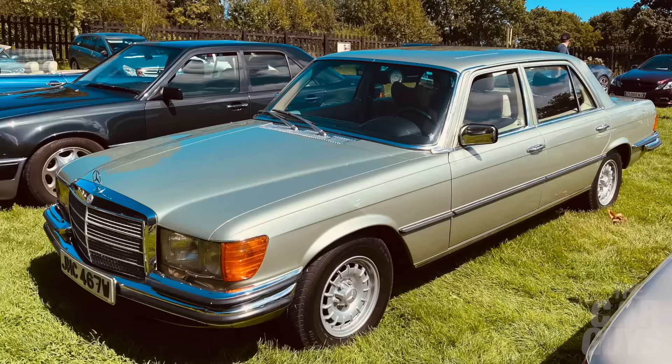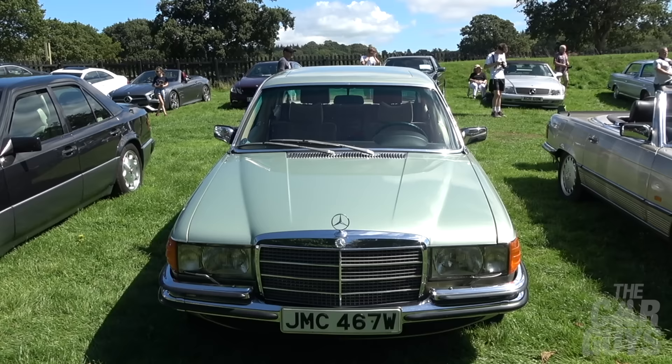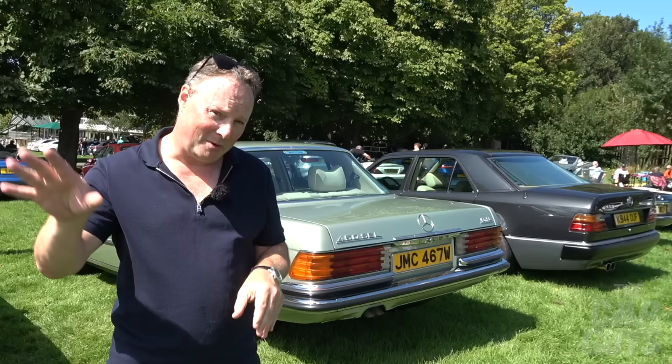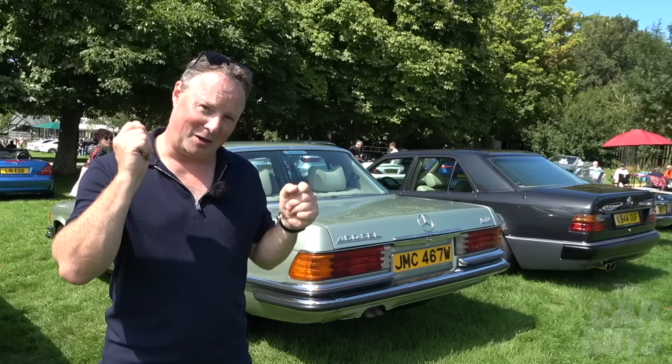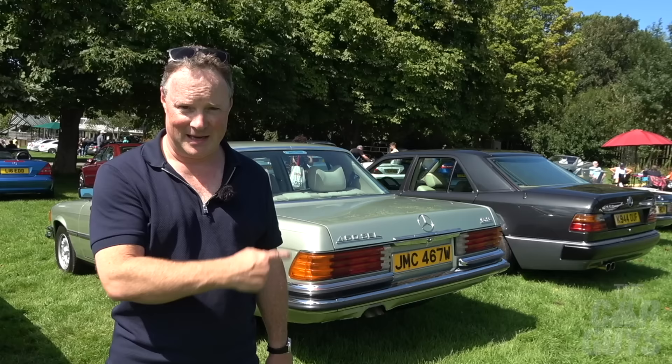Your eyes do not deceive you, folks. This is a 450 SEL, which means it's got a 6.8 litre engine, and it's in a kind of sage green. Perhaps here at the show today, this may well be the ultimate expression — apart from that 600 Grosser — but this is one of those uber saloons that I absolutely adore. If you're going to go for a big saloon, go for the biggest engine and the longest wheelbase — it won't do you wrong. Lovely. Sir, I salute you.